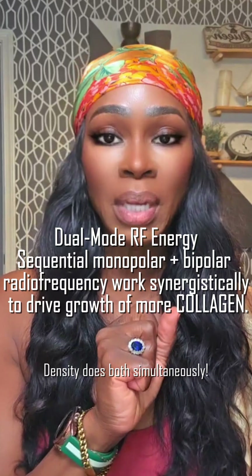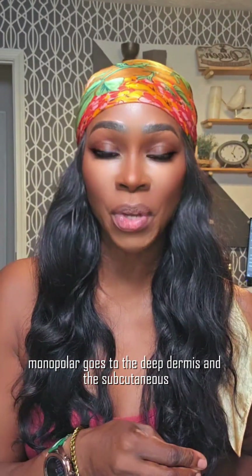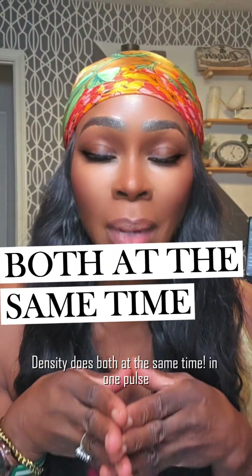Density does both simultaneously. Why would you care? Monopolar goes to the deep dermis and subcutaneous layer; bipolar does the epidermis and the dermis. Density does both at the same time in one pulse.